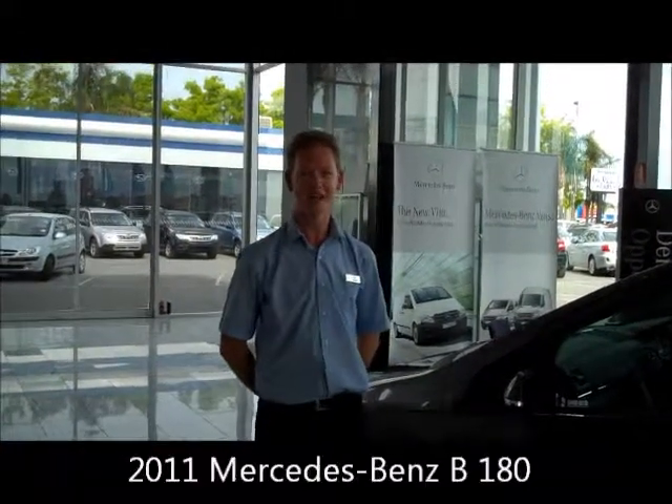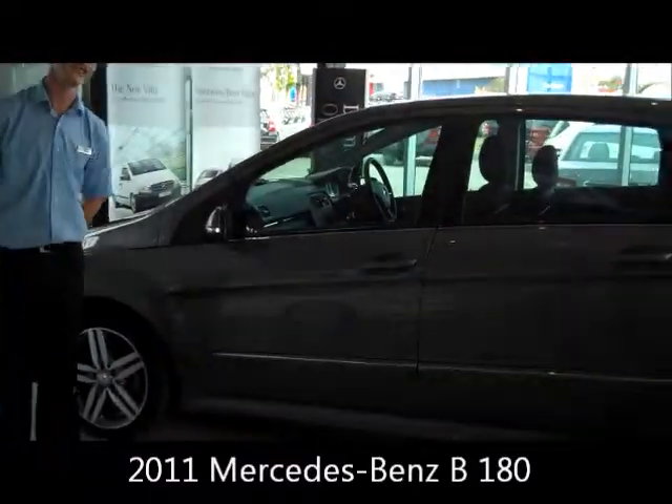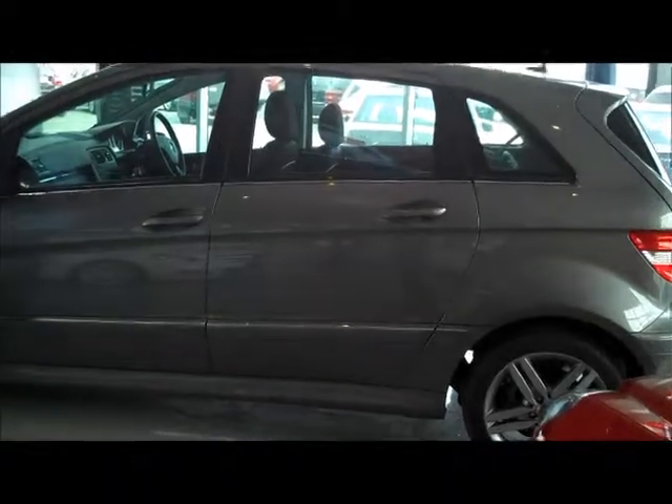Hi, I'm Ben Ragless and welcome to Ken Mustin Automotive Facebook Friday. Today we're going to have a quick look around our B180 demo. Currently it's got 3,300Ks and a driveway price of $44,800.